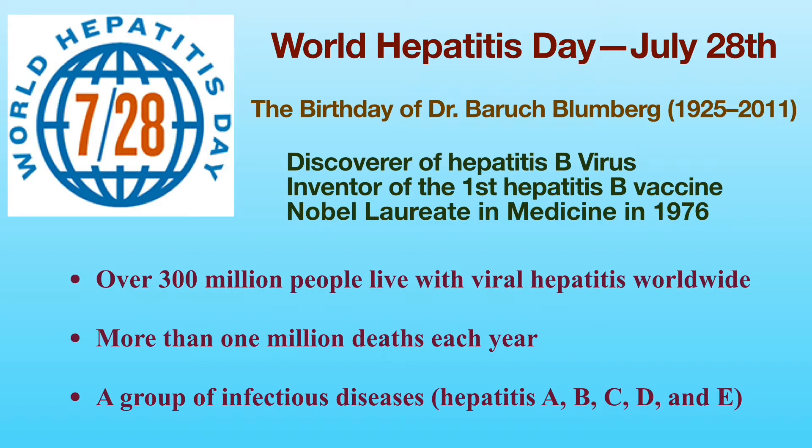Dr. Blumberg and his colleagues discovered the Hepatitis B virus in 1967 and invented the first Hepatitis B vaccine in 1969. In 1976, Dr. Blumberg won the Nobel Prize in Medicine for his discovery of the Hepatitis B virus.